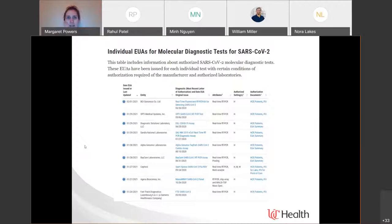You can go on the FDA's website and look at all of the EUAs that have been designated. The first EUA was designated on March 12th, 2020. Looking at the numbers, the last EUA shown was given on February 1st. There are now over 200 — around 206 — EUAs that have been designated for molecular diagnostic tests for SARS-CoV-2 alone.